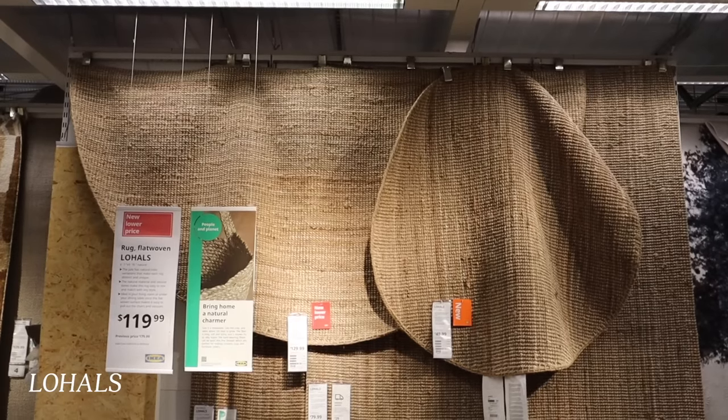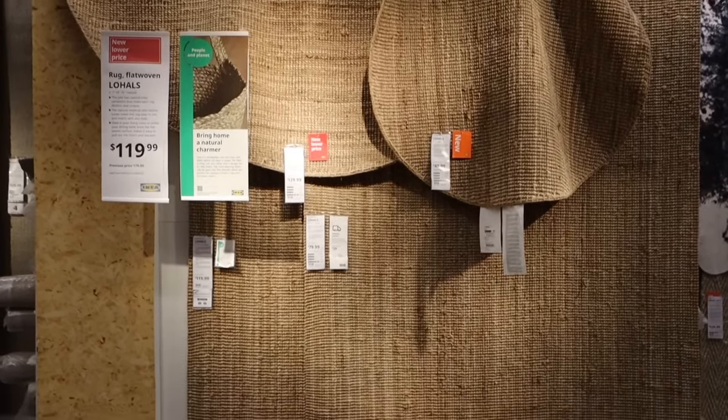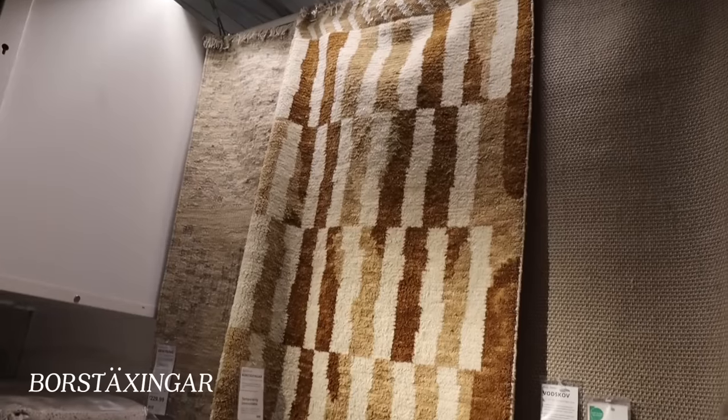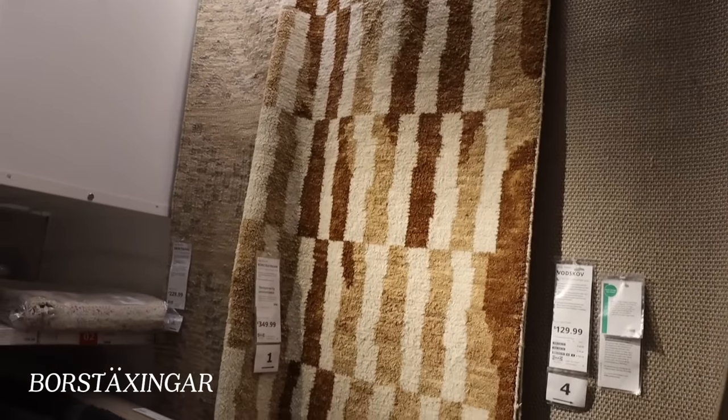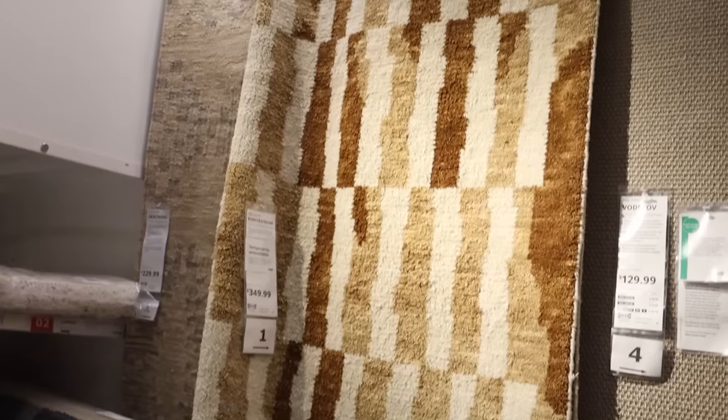Rugs are another area — if you get a patterned rug from IKEA, everyone's going to know it's from IKEA. So stick to the traditional jute rugs. They're super simple, easy, and extremely affordable — you can layer them or replace them when they get dirty. I thought this runner here was actually really cute, and it was the only rug besides the jute rugs that I would opt for.